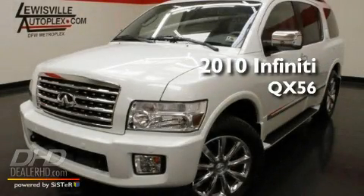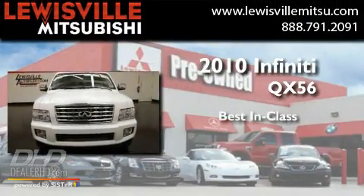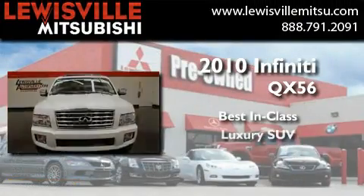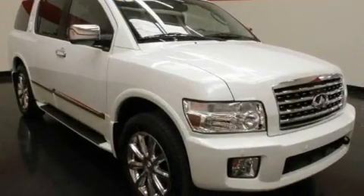This is a 2010 Infiniti QX56 with a clean, non-smoker interior.